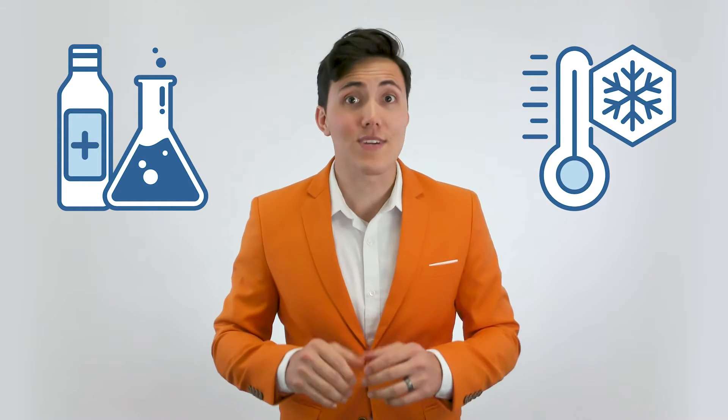PET is widely used because it's resistant to solvents and alcohols, able to withstand chilly temperatures down to negative 40 degrees Fahrenheit, and it's BPA-free. It's also easy to decorate and there's a lot of it available. Not to mention, it just looks good.